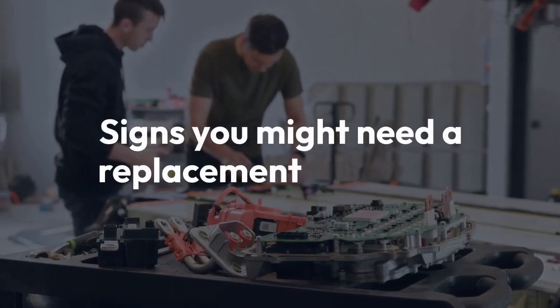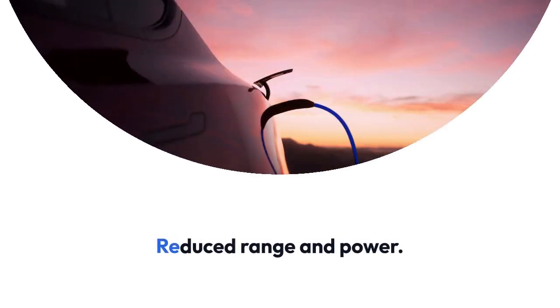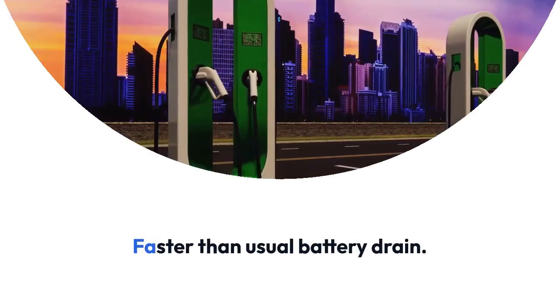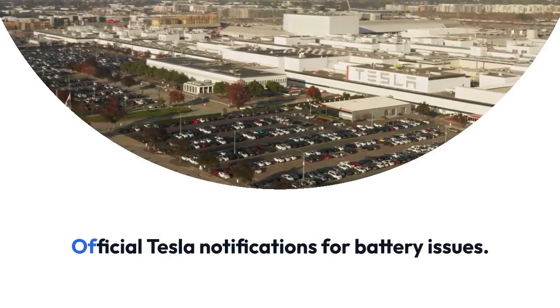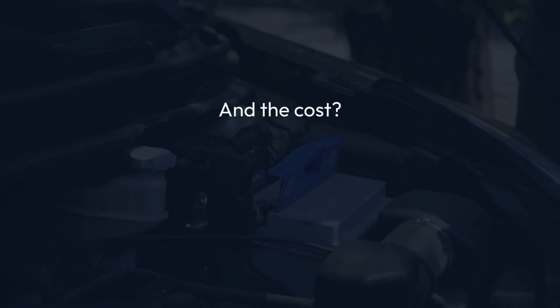Signs you might need a replacement: How do you know when it's time? Look for these signs: reduced range and power, faster than usual battery drain, and official Tesla notifications for battery issues.